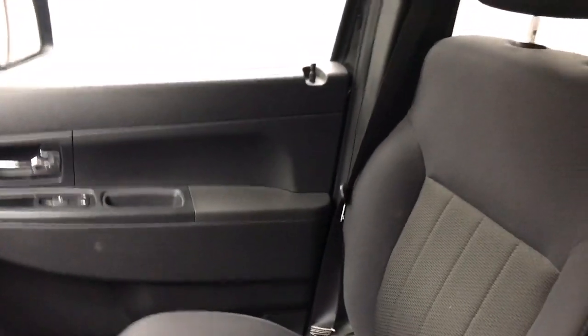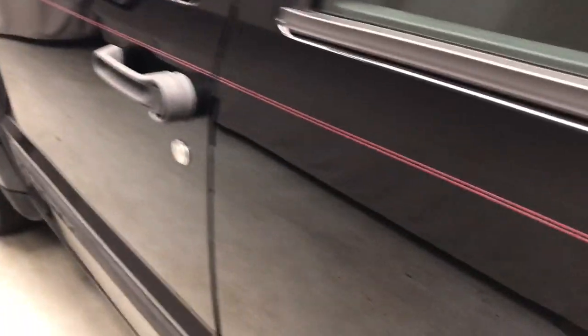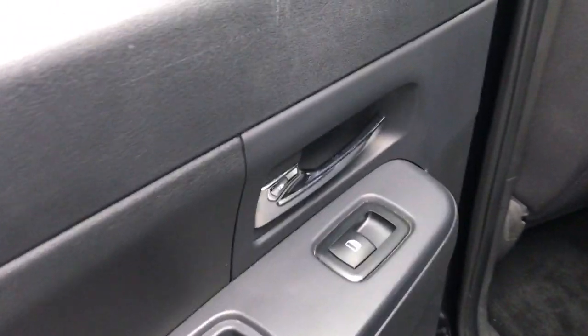These are just some of the great options this vehicle comes with: keyless entry, four-wheel drive, satellite radio, heated mirrors, and aluminum wheels.